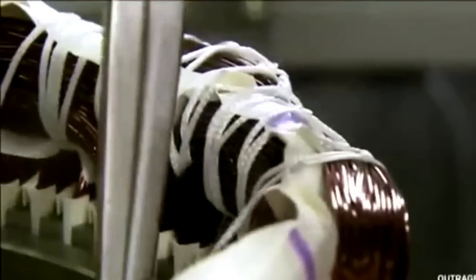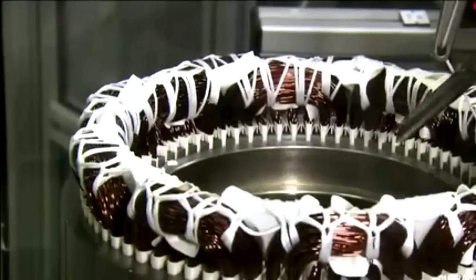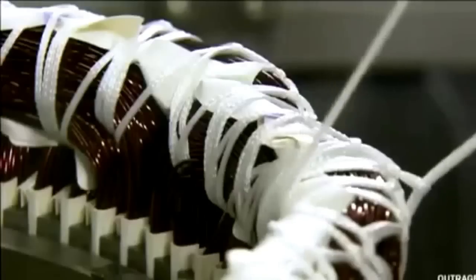BMW's goal is to make every aspect of the i8 as efficient as possible. Thanks to the plug-in hybrid system, the car can travel up to 23 miles on electric power alone.